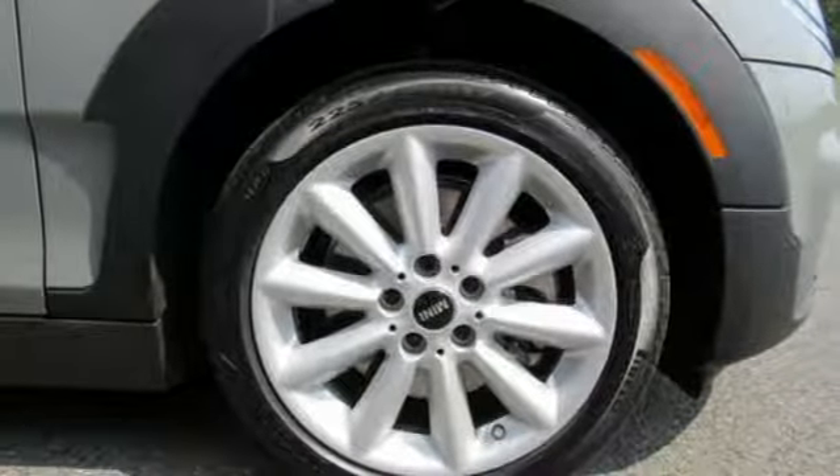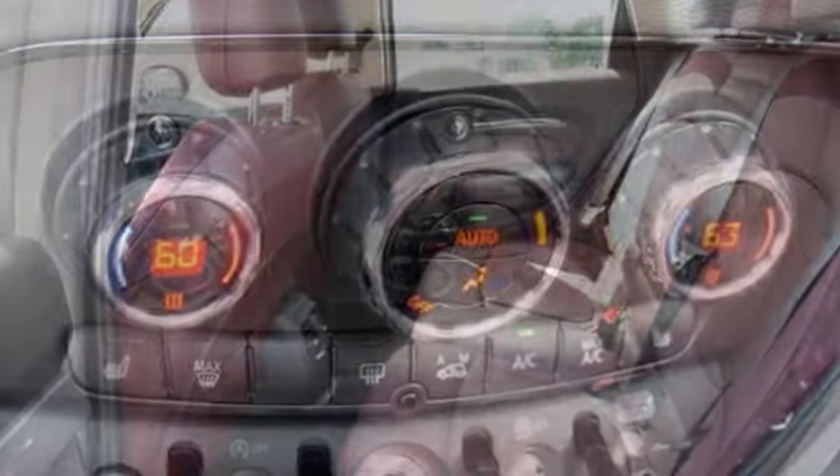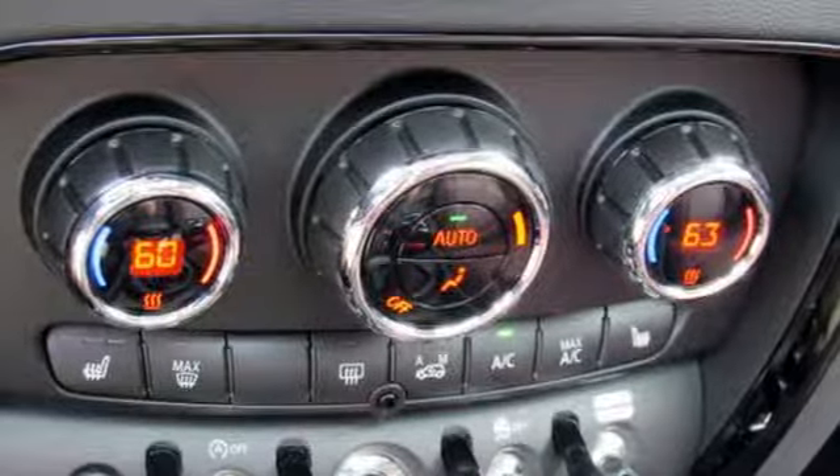Automobile reports: built on the bones of the recently redesigned MINI hardtop, the new Clubman cuts an attractive profile thanks to a low, wide stance that works with the curvaceous bodywork.